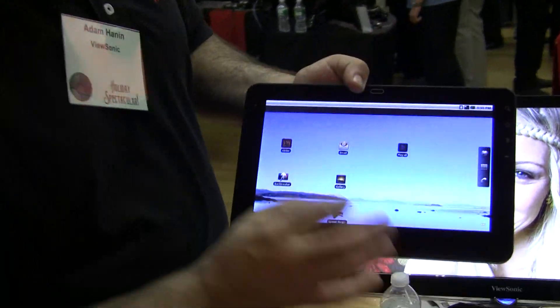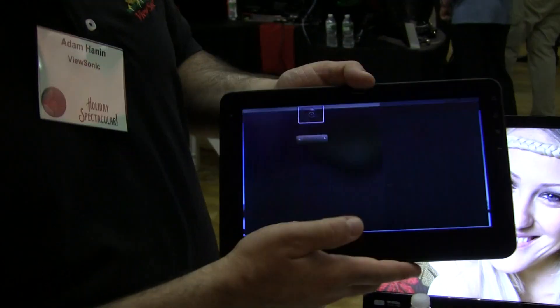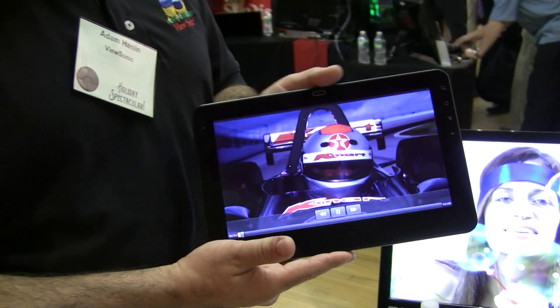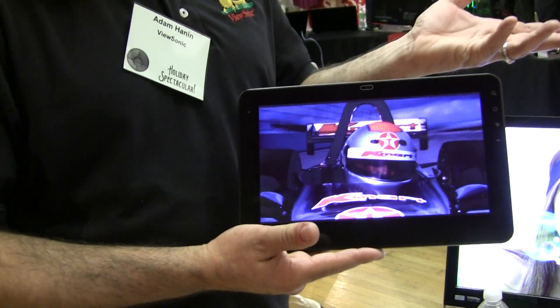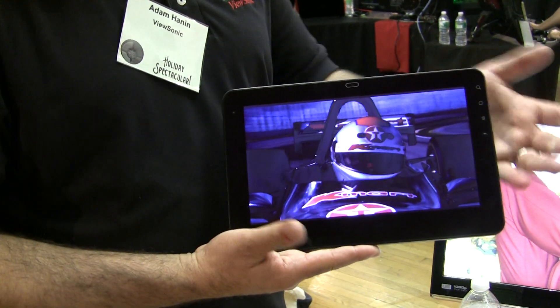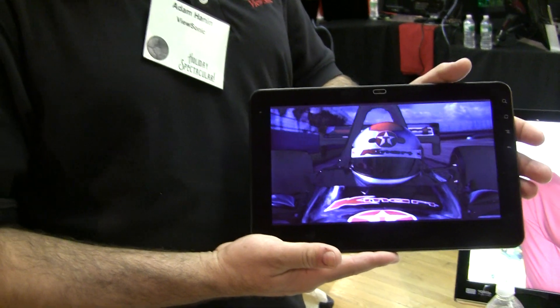The model is the G tablet. And because Bisonic is a display company — that's where our heritage is — we're really looking for front-of-screen performance. So the 1080p video is very important to us.